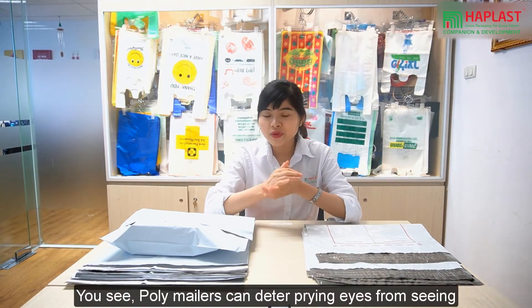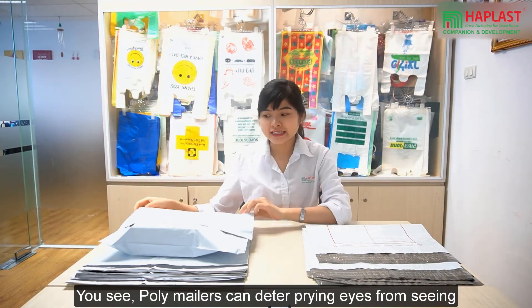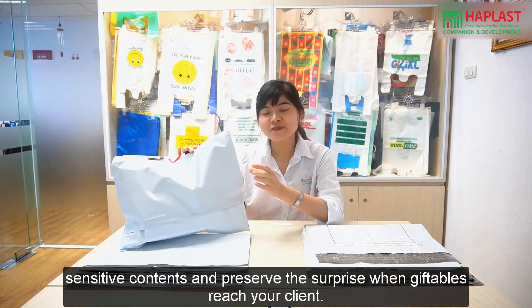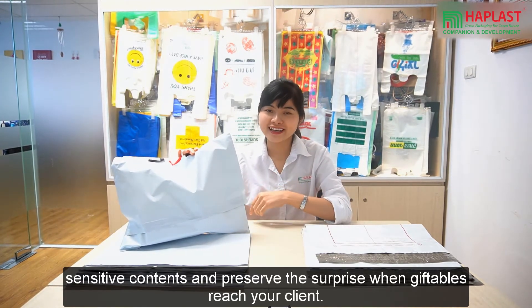Also, a poly mailer bag can deter prying eyes from seeing sensitive contents and preserve the surprise when gifting to your clients.